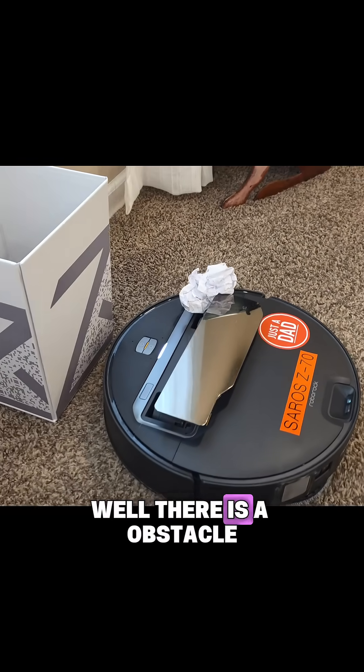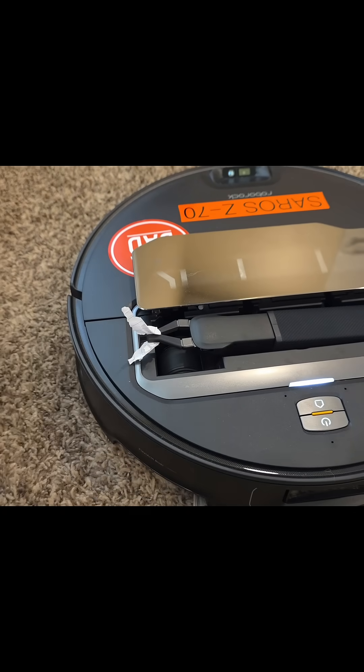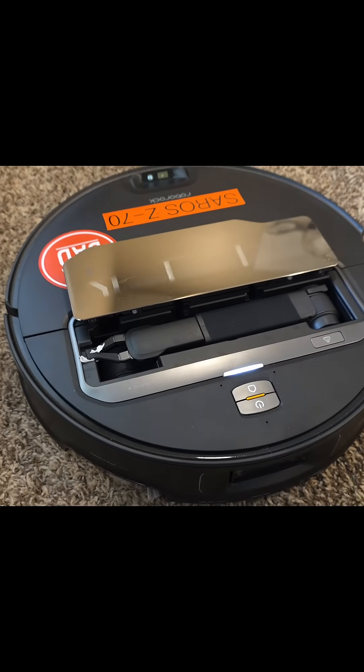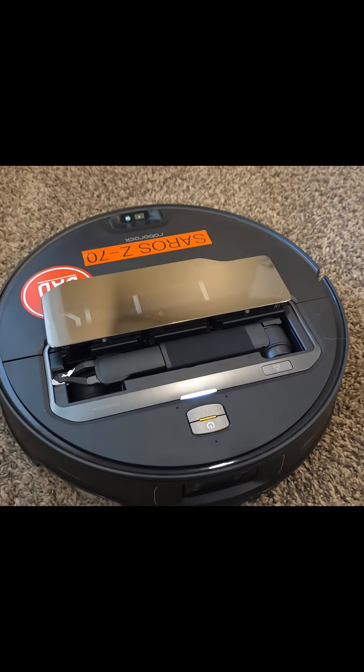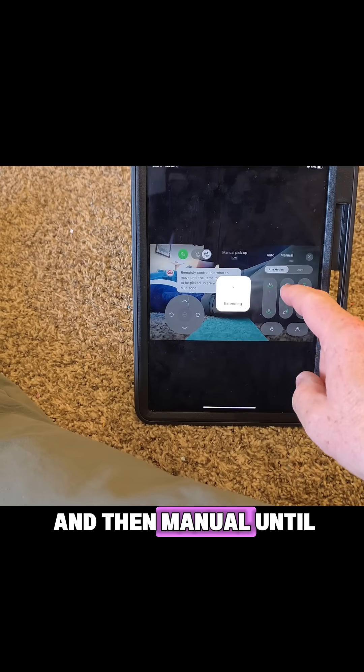Well, there is an obstacle — oops. So I tore the paper away and kind of pushed this down a little bit. I had to go to remote view and then manual intel to extend.